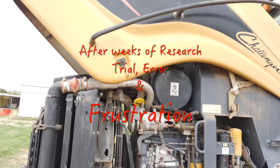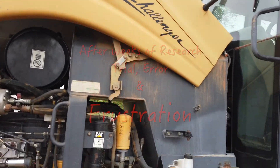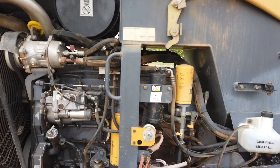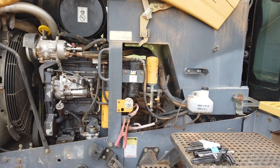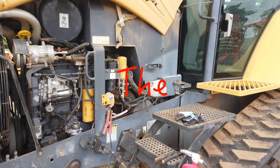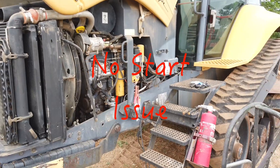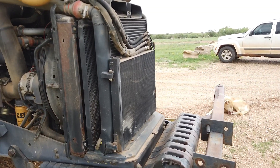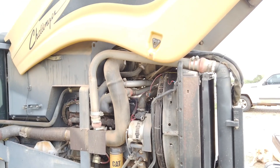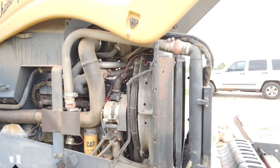I'm about to try to sell this thing, and I've been wanting to figure out why it's difficult to start, because it runs good and it doesn't seem to have any other issues. It just is hard to start. I've checked if there's any obstructions on the intake, there was a little bit on the exhaust but nothing major. I've checked all kinds of things and I can't seem to figure it out.